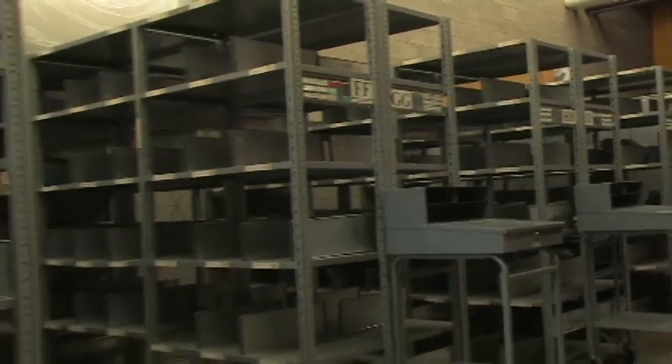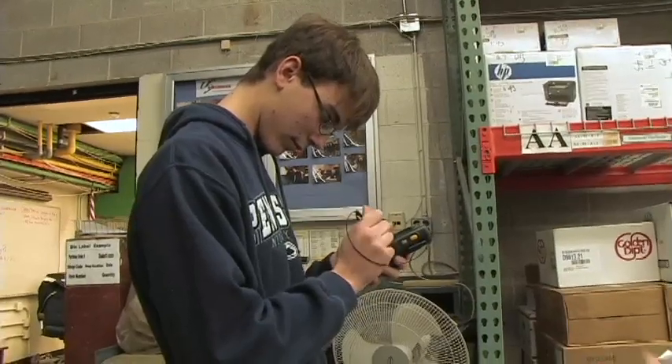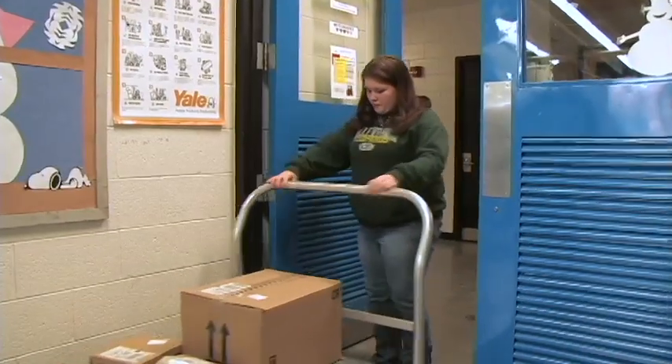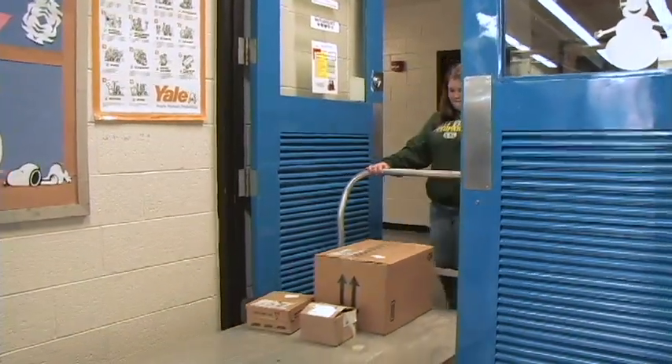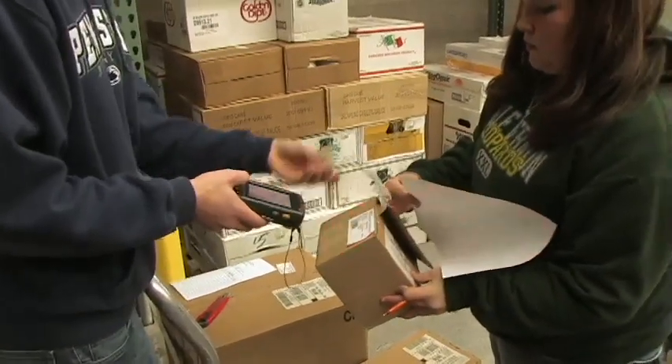Participants will gain valuable skills in the use of the computer in maintaining an ongoing inventory, receiving and shipping goods, and updating stock cards. Students will also learn the barcoding process for scanning merchandise for inventory control.